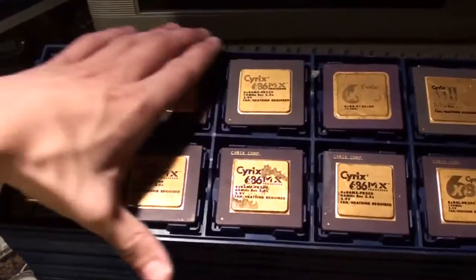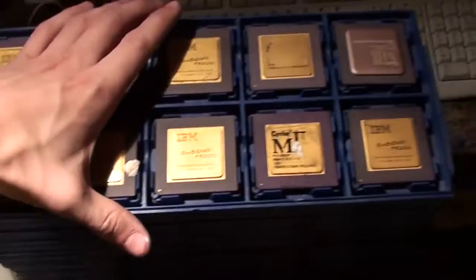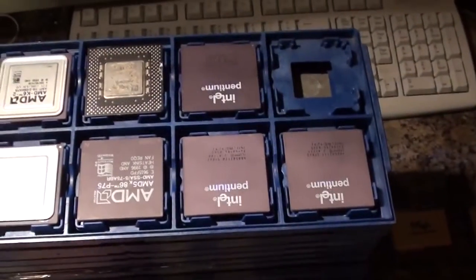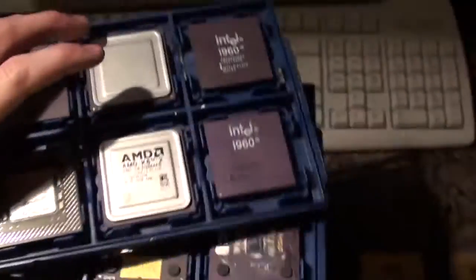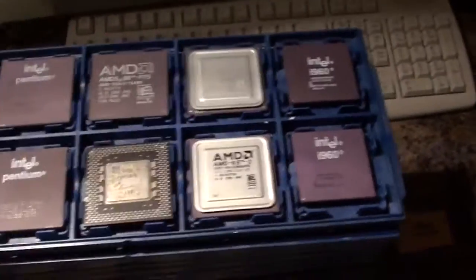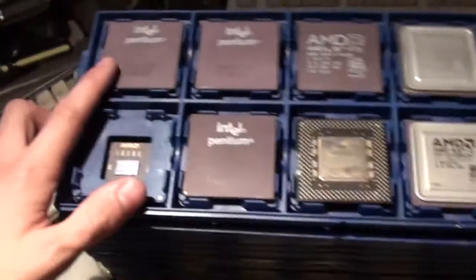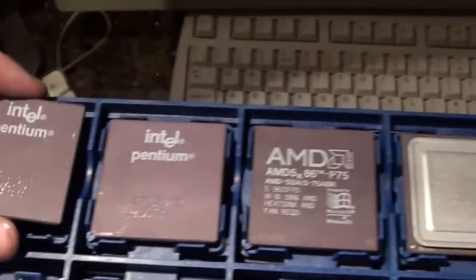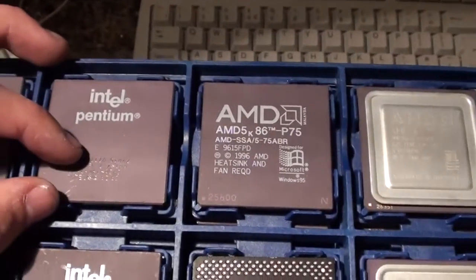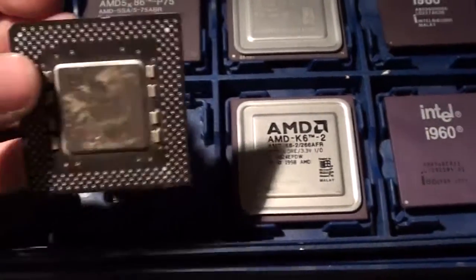Now there's ten in a tray - there's one tray there and another tray here. There's also a load of old Pentiums and AMD chips. These i960s I've pulled out of other stuff and just put in the tray to keep them safe - they weren't included. There's a load of old Pentiums - I think these are 133MHz, 120MHz, another 133MHz, and we've got 166MHz.